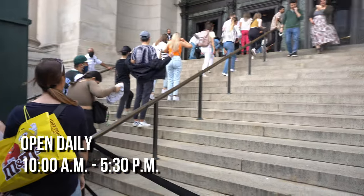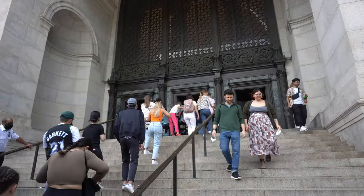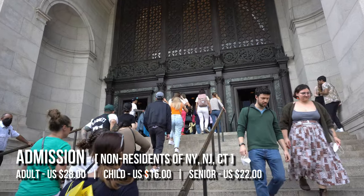It's open daily from 10 a.m. to 5:30 p.m. Admission fees vary among museum members, New York residents, and non-residents.